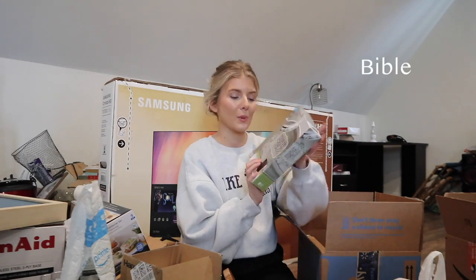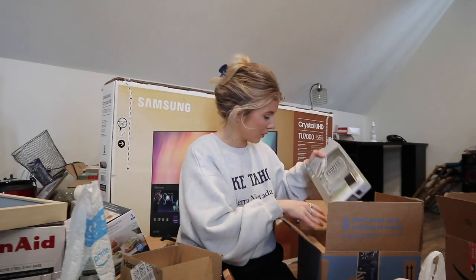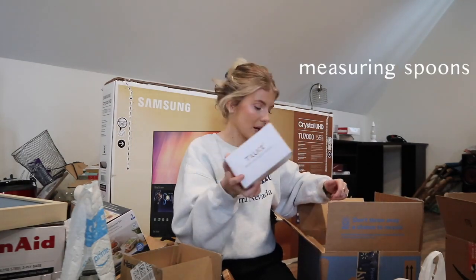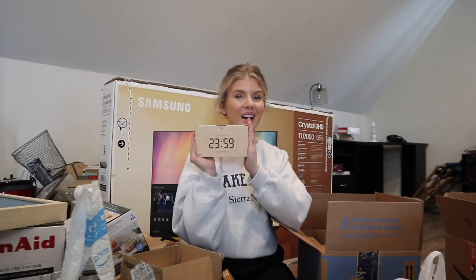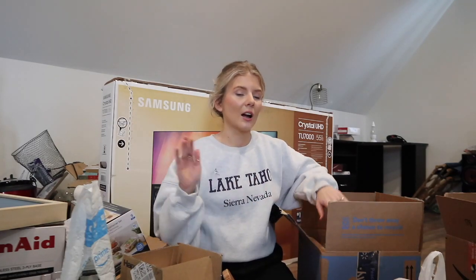We also got a frother for coffee - big coffee girl over here - a cheese board, a couple's devotional Bible which I think is so sweet, and some more measuring cups and measuring spoons. We got a digital clock. My goal once we move in is to keep my phone outside of our bedroom because I'm always constantly looking at my phone, so I wanted an alarm clock.